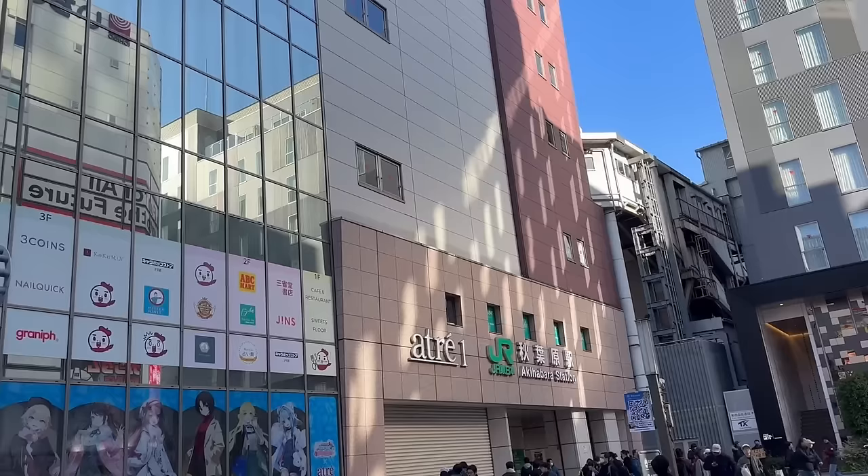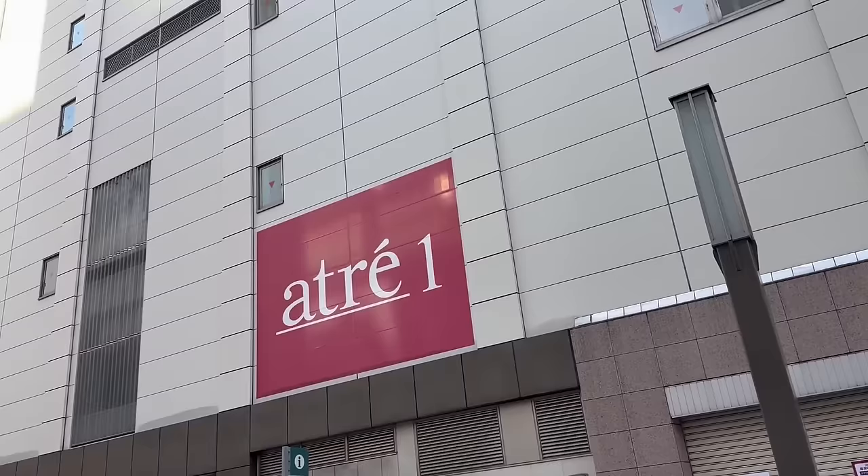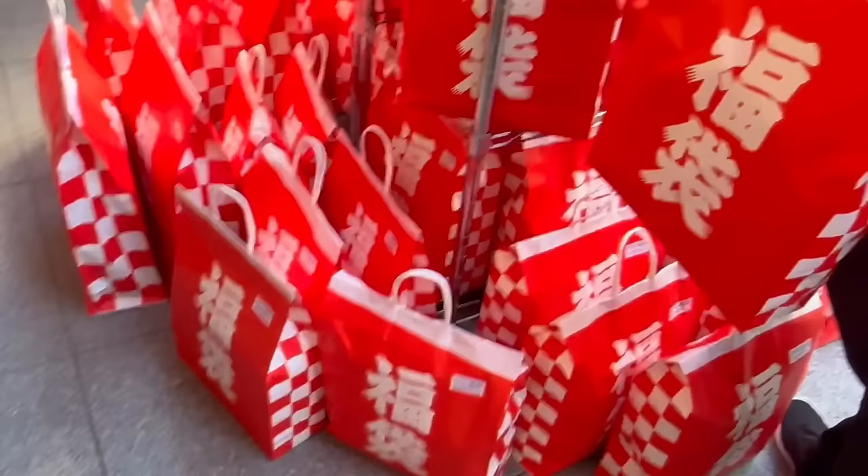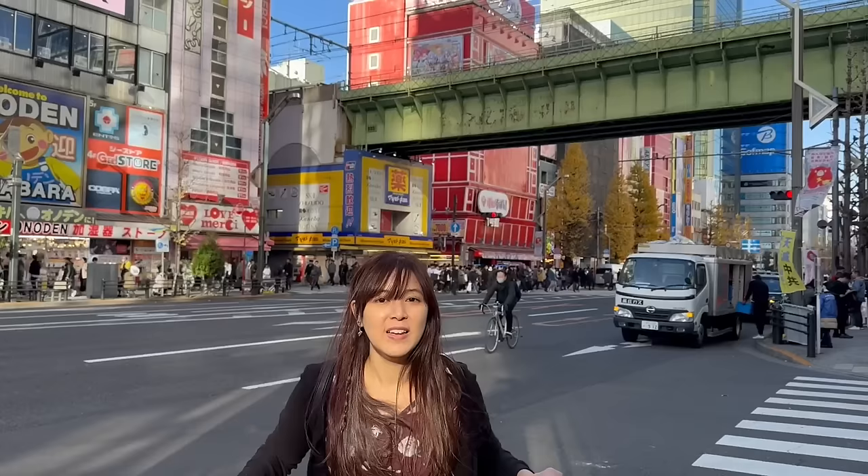Hey guys, it's January 1st here in Japan and I'm actually about to get some lucky bags. Let's see what kind of cool bags you can find today. I got some cool lucky bags, so let's go home and check it out.